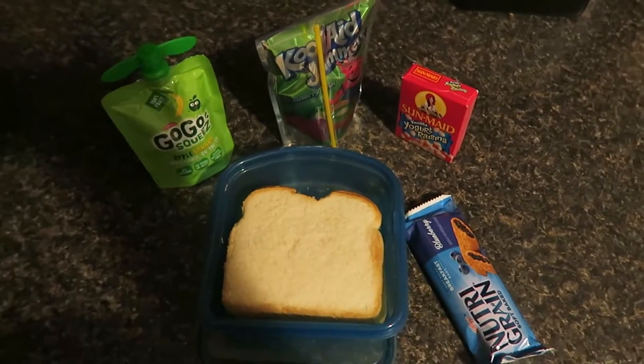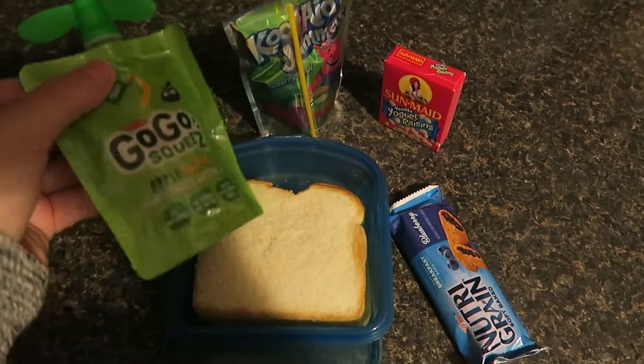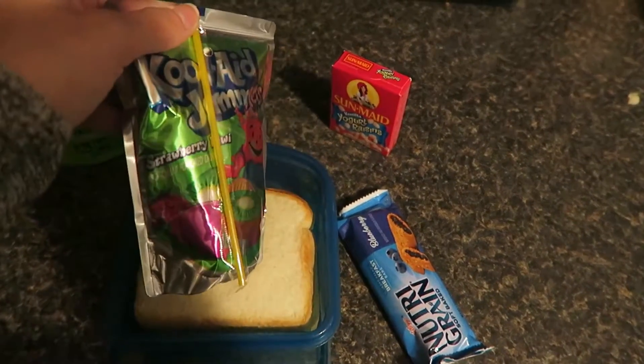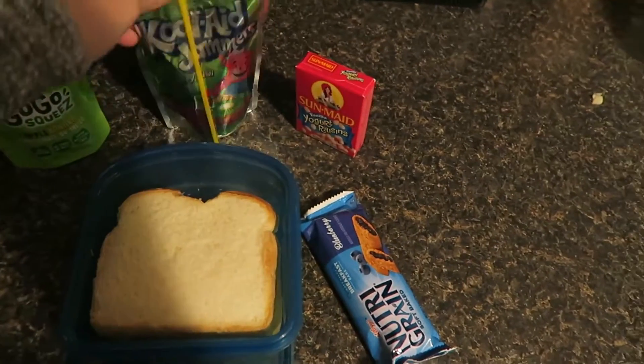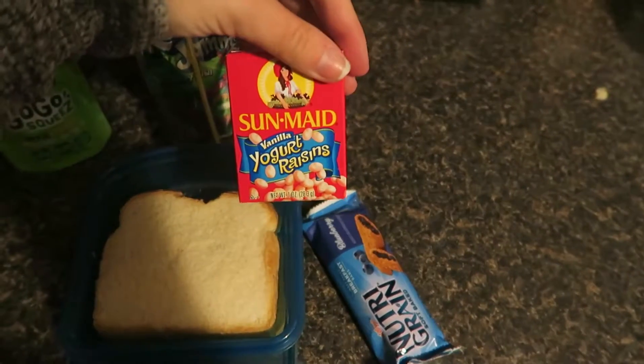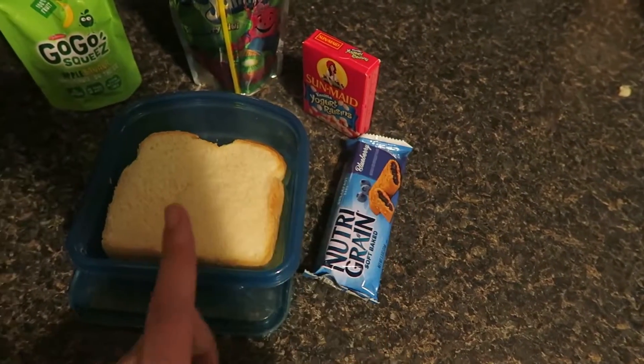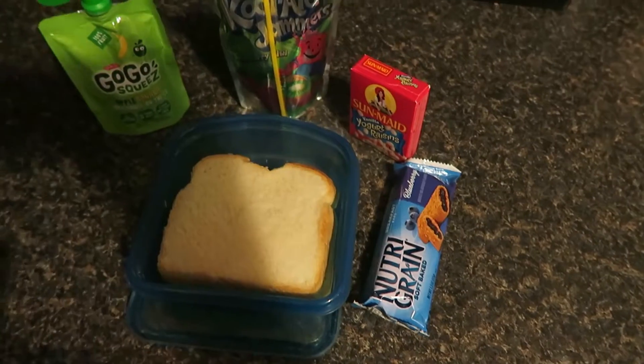Hey guys, here's Joey's lunch for Wednesday. He has a go-go squeeze in apple banana, a Kool-Aid Jammer in strawberry kiwi — he hasn't had a juice in a while. Some Sun-Maid yogurt-covered raisins, a Nutri-Grain bar in blueberry, and then his favorite peanut butter and jelly sandwich.